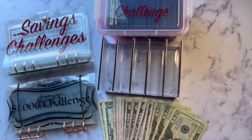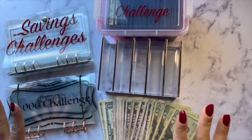Hello everyone, welcome back to my channel. My name is Cindy and I am the Budgeting Nurse, and today we are going to be stuffing our savings challenges.